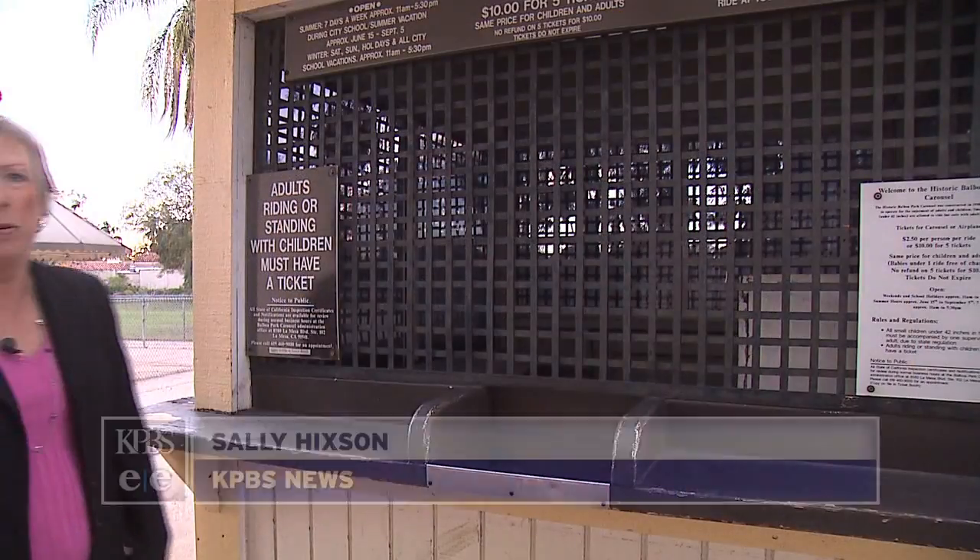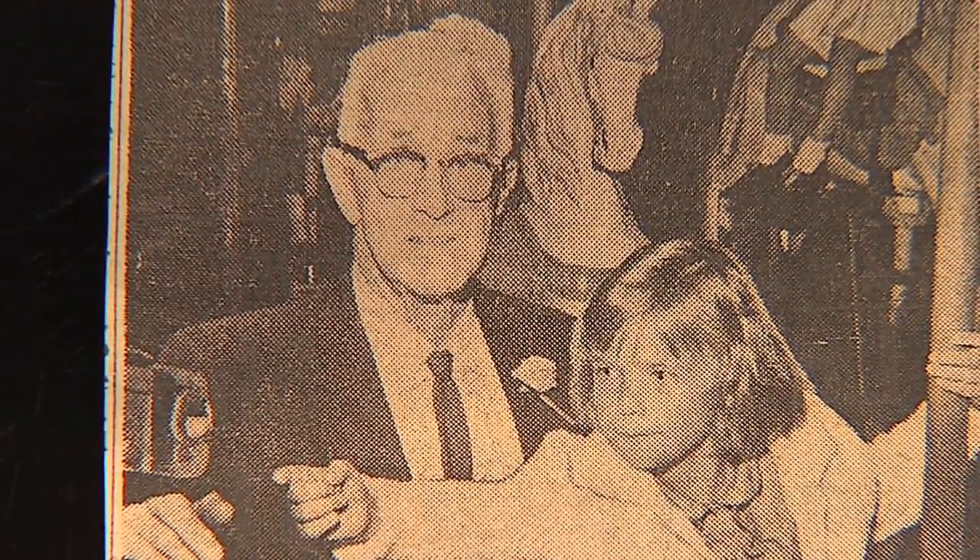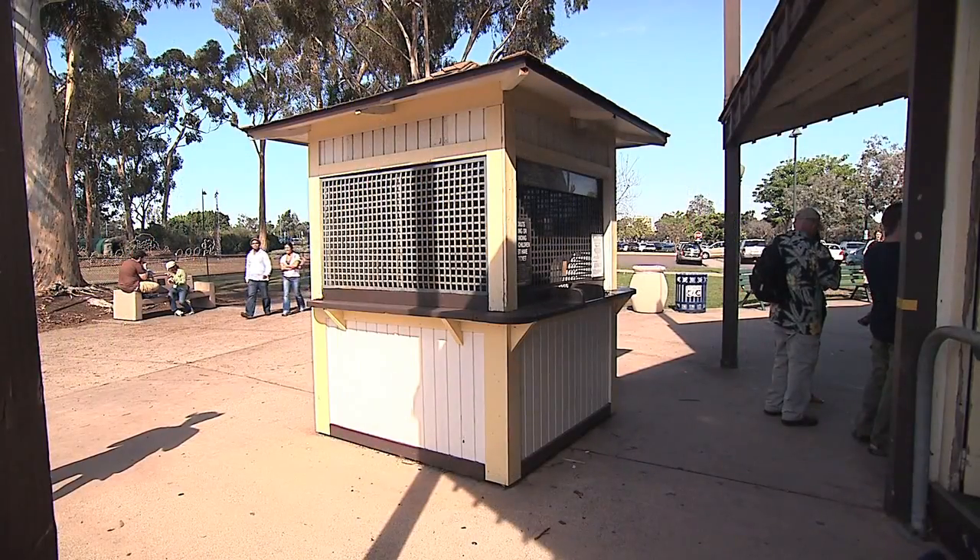There's another reason why this Balboa Park carousel is so important, at least to me. I grew up here at the carousel because my grandfather got involved with it in the 20s. My parents had it in the 50s. I grew up here, and you're looking at the ticket box where I sat for many hours selling tickets to put me through college.